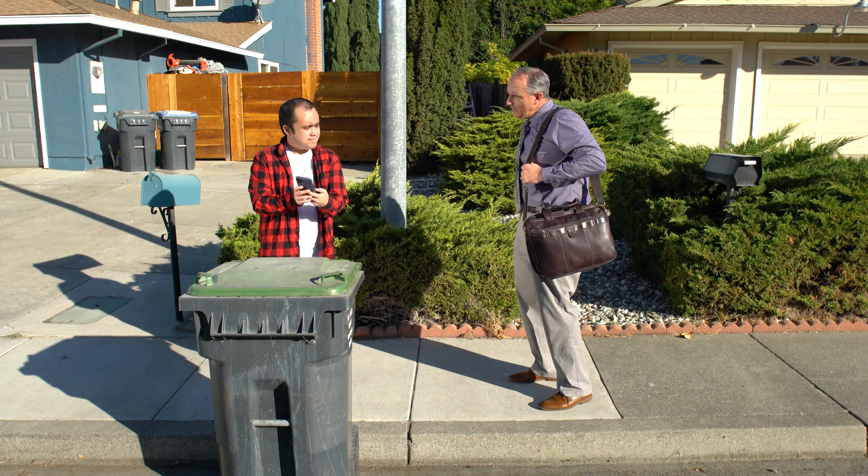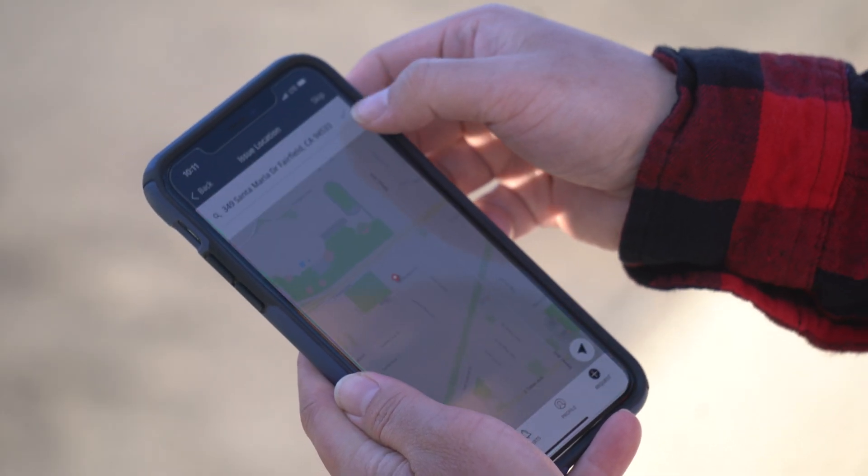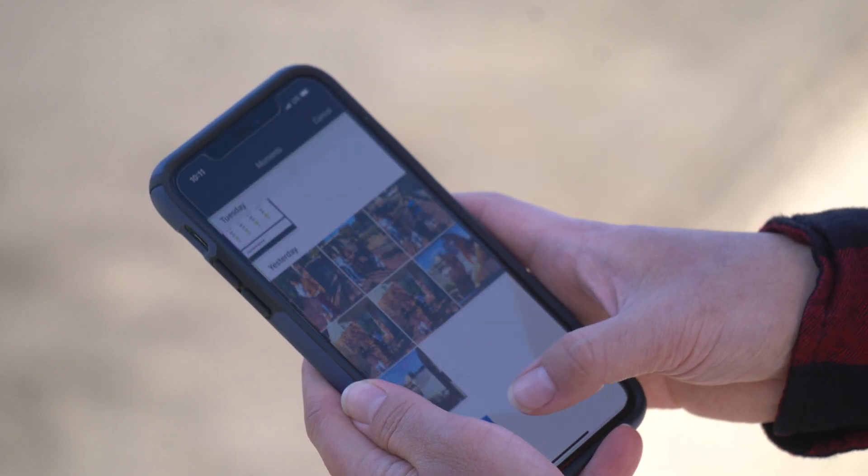Report it? How do we do that? With the My Fairfield CA app. Yeah, you just click on the issue you're experiencing, fill out the information, and it sends a report.